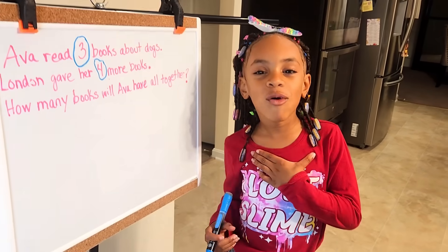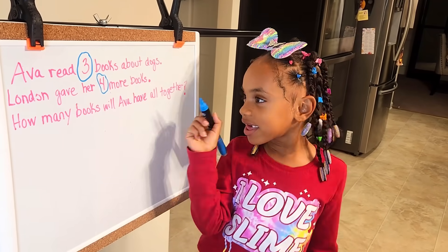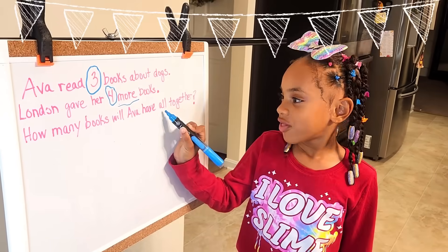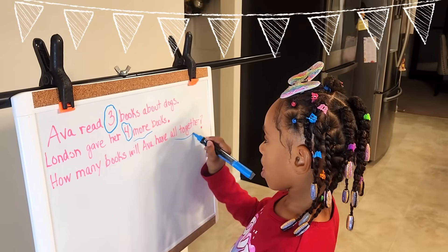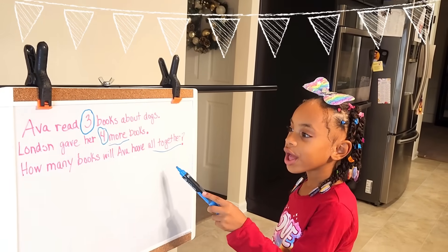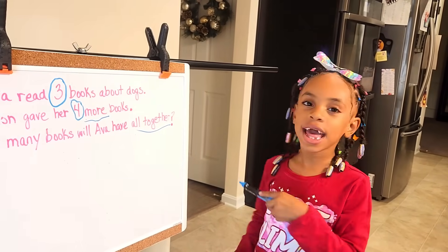I'm going to underline more or less. That means adding. Four and all together means add.